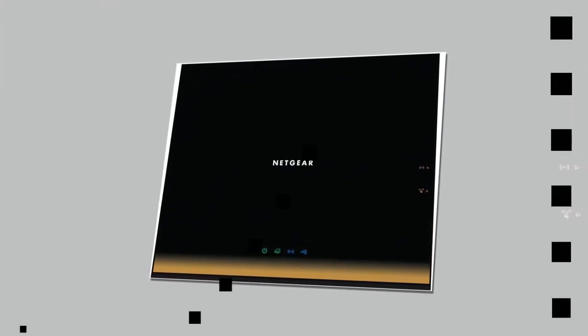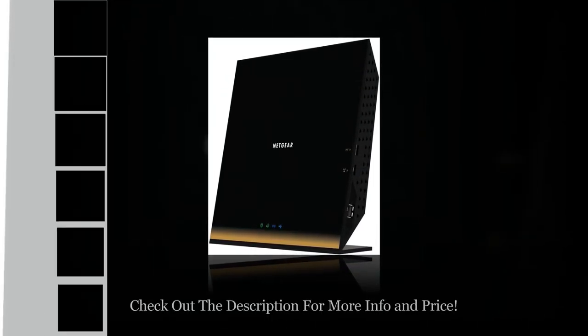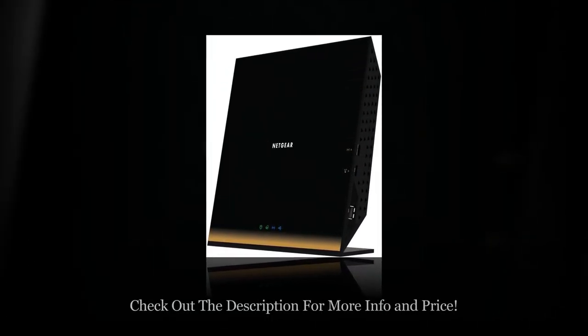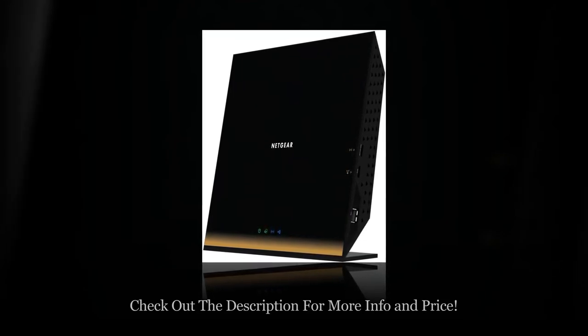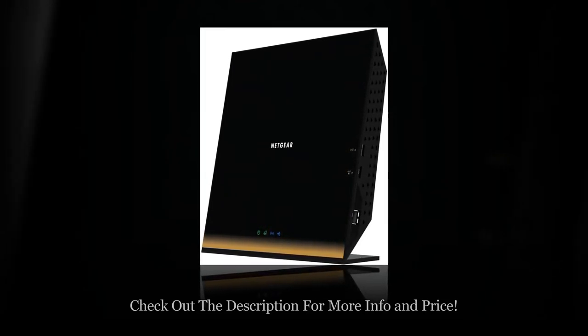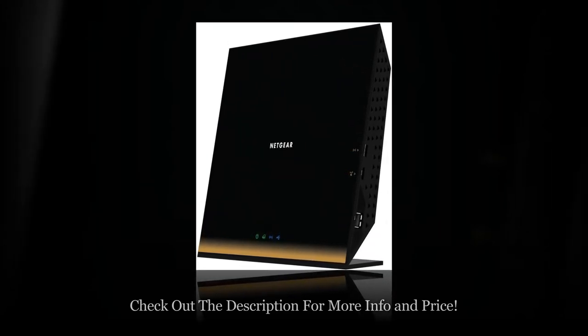Easy to use and maintain. The Netgear Genie app allows you to easily monitor, connect, and control your home network from your smartphone, tablet, PC, or Mac. It lets you share and stream videos, music, or pictures and set up parental controls and much more.